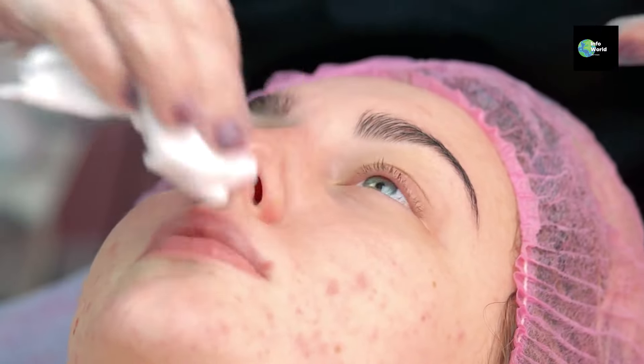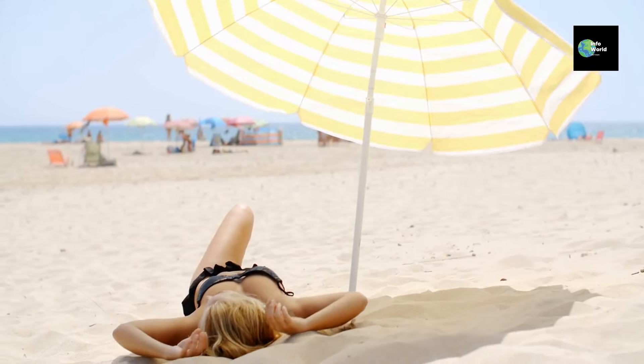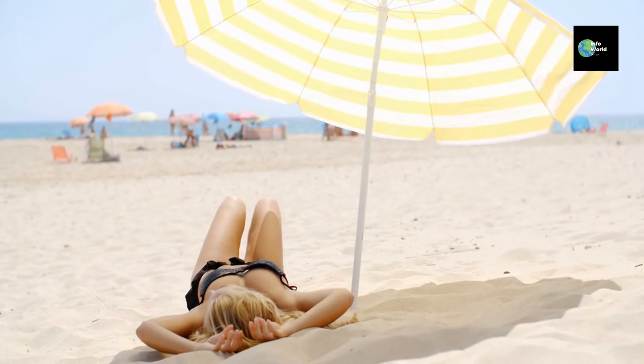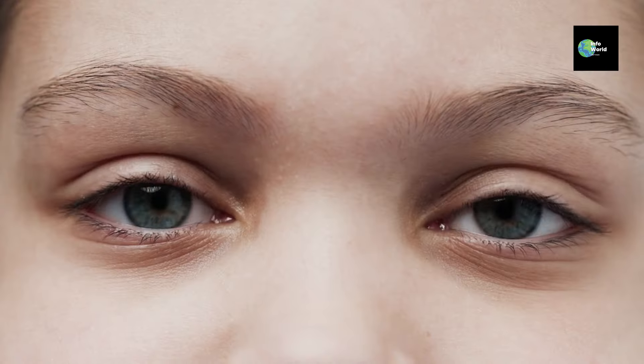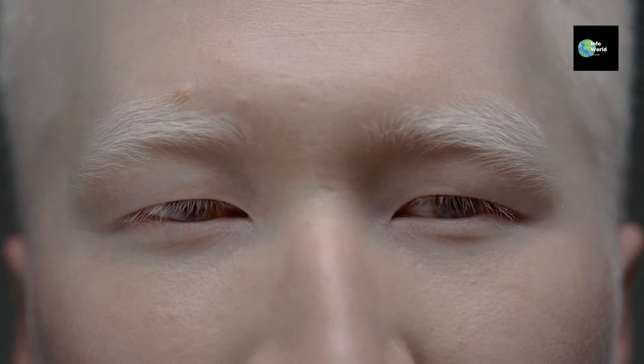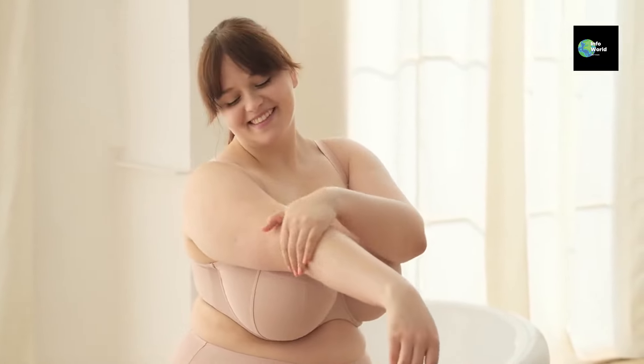Another question is whether someone's skin color can change permanently. While tanning can temporarily darken your skin, and spending less time in the sun might lighten it, your natural skin color is determined mostly by your genes. So, while you might see slight changes, your skin won't permanently change color. Some people also ask about albinism. Albinism is a condition where a person's body produces very little or no melanin at all. This is why people with albinism have very light skin, hair, and sometimes even light-colored eyes. It's rare, but just like every other skin tone, it's perfectly natural.